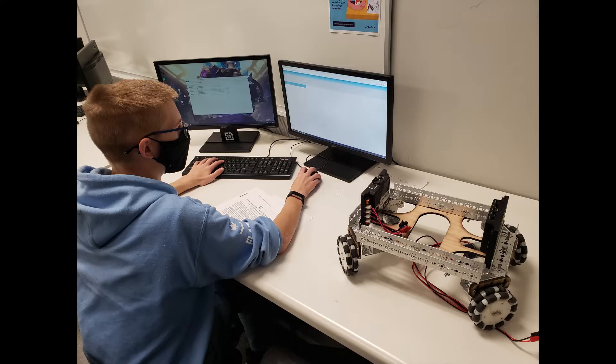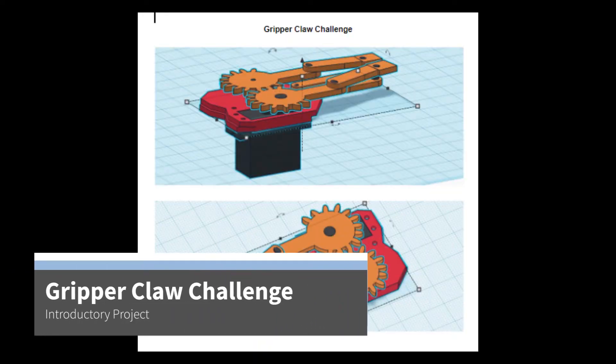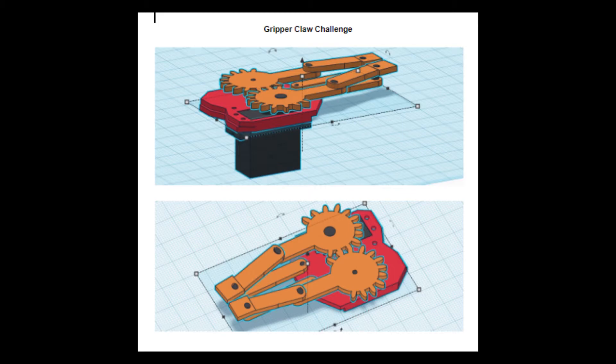Once you have mastered two-dimensional drawing in AutoCAD, you will be graduated to 3D designs with either Autodesk Inventor or Fusion 360, as we will create 3D objects and link them together into simple machines.